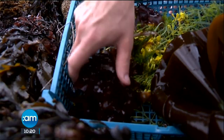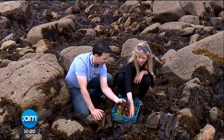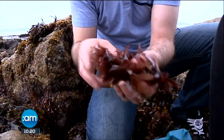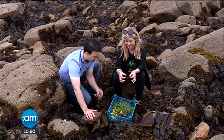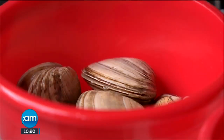This one is dulse — absolutely prevalent in the west of Ireland. I've done a lot with this one. This is the one I grew up with — my grandparents used to pick seaweeds here on this coast and sell them in Galway market, so it's something I've really grown up with.